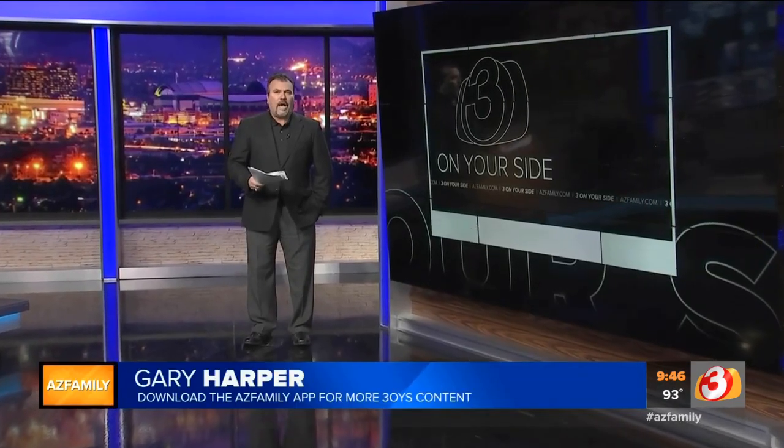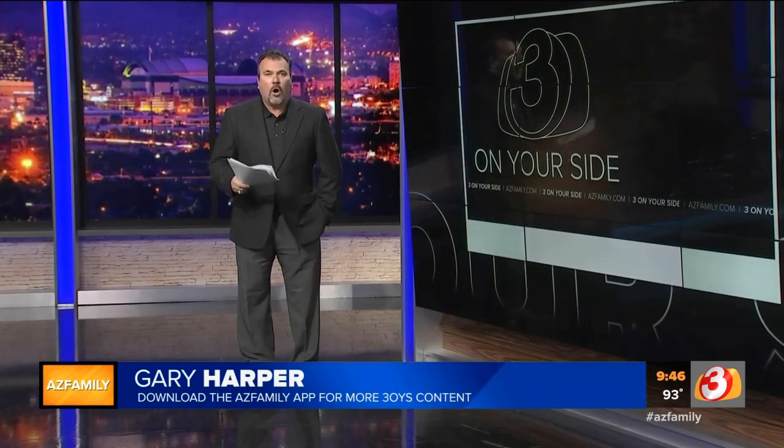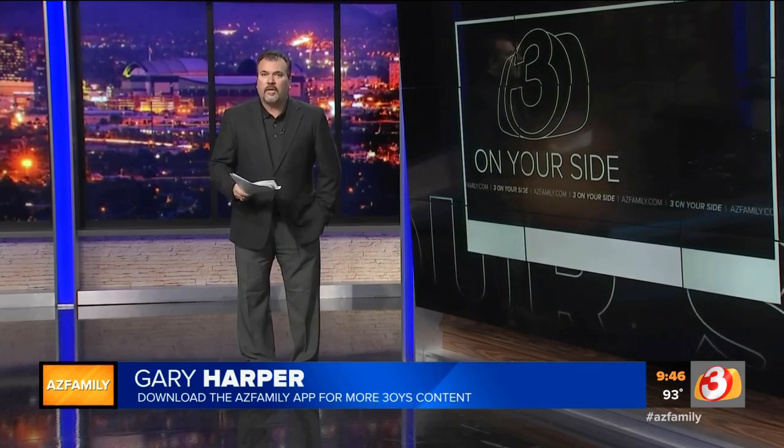Now, if you choose an iBuyer to buy your house, make sure you get numerous offers. Don't just go with the first company or the first offer you get — try the market out and see what other iBuyers might give you. Also make sure you look at all of their fees, because fees are different with each company.